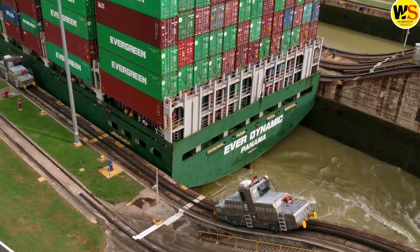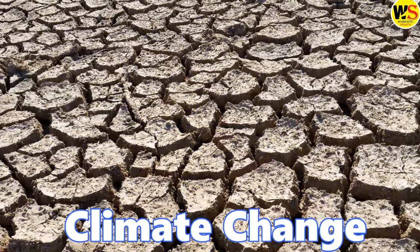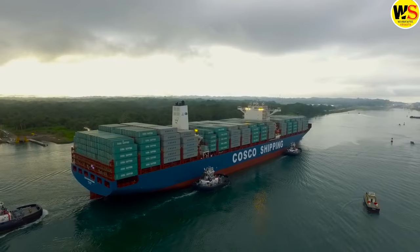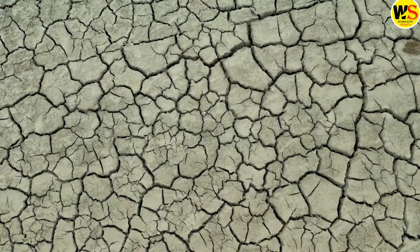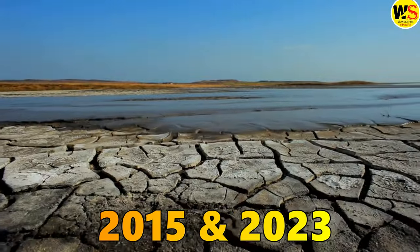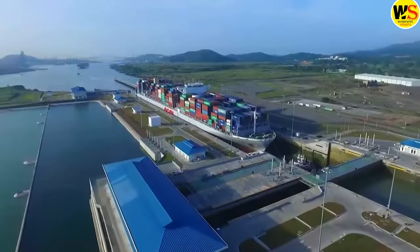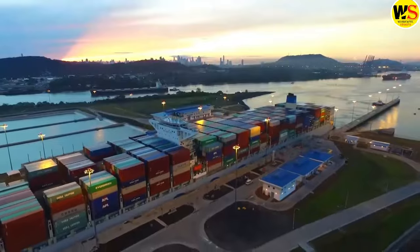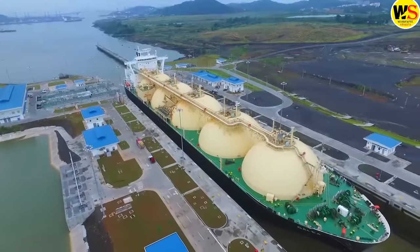But recently, it has faced a new challenge — climate change. Climate change has reduced the rainfall and increased the evaporation in the canal watershed, causing severe droughts in 2015 and 2023. As a result, the water levels in the reservoirs have dropped to critical levels, forcing the canal authority to restrict the size and number of ships that can transit the canal.